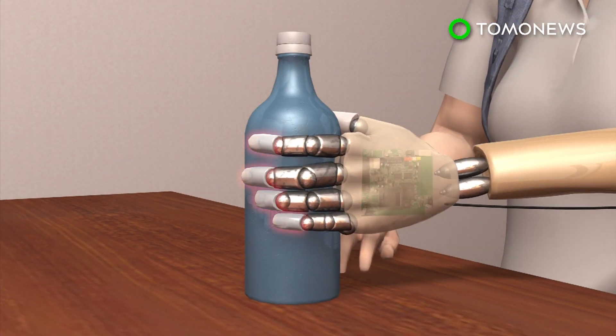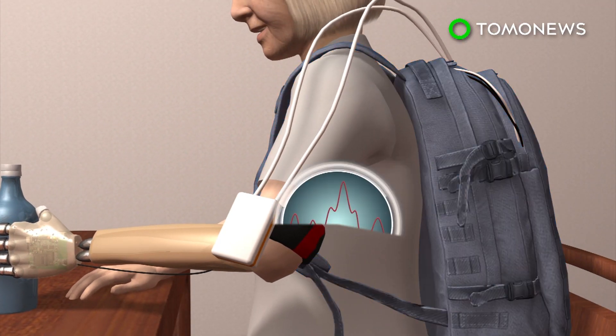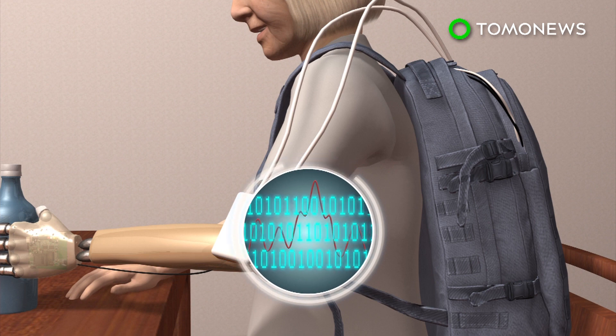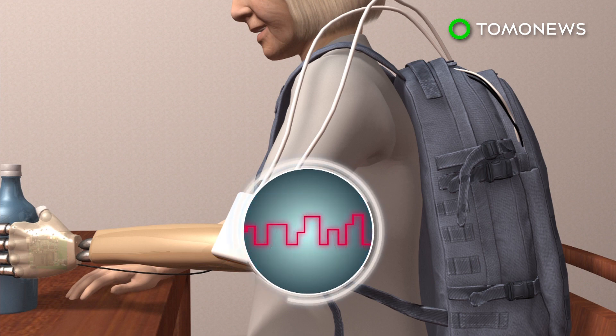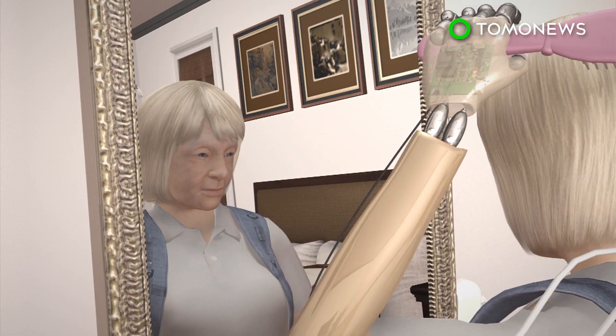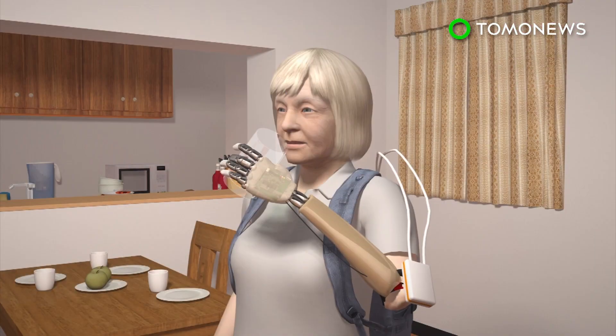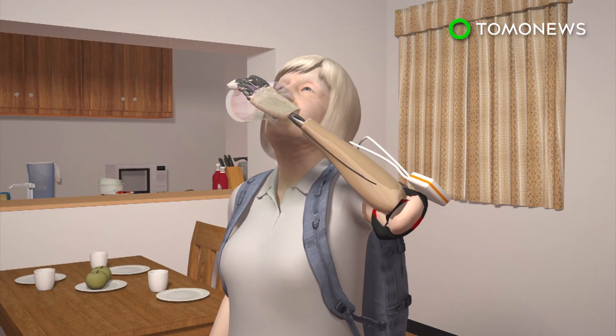Sensors on the prosthetic hand detect whether an object being held is hard or soft and send electrical signals to a portable computer. The signals are converted into sensory impulses and sent to electrodes implanted in the upper arm, which then relay it to the brain. The process happens in real time, and the woman claimed she felt the sensation spontaneously as though it was her real hand.